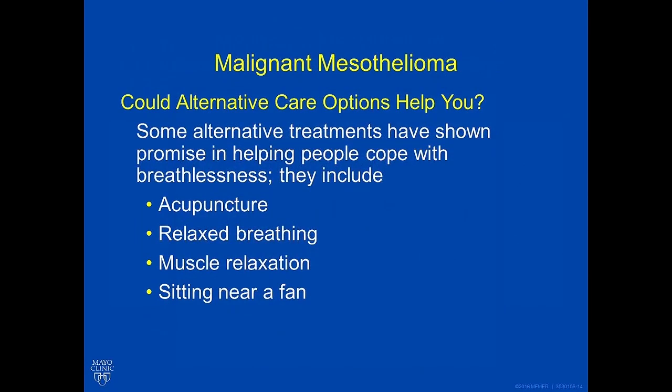Alternative care options include, but are not limited to, acupuncture for breathlessness, relaxed breathing exercises, muscle relaxation, and sitting near a fan. Many of our pain specialists and relaxation specialists at Mayo Clinic can help you cope with symptoms associated with advanced mesothelioma.